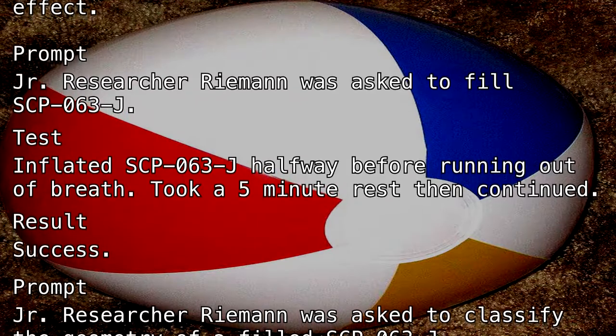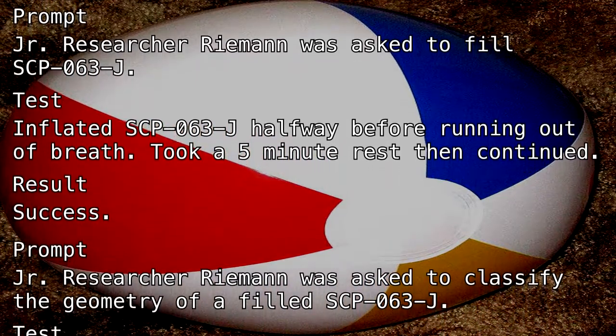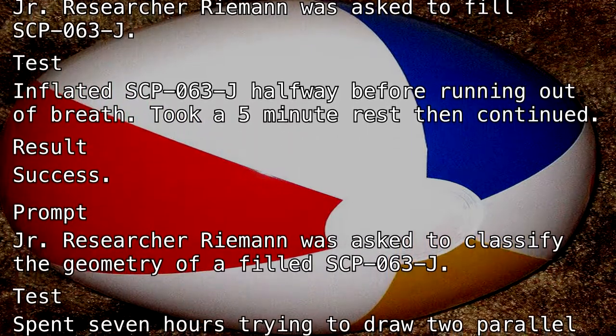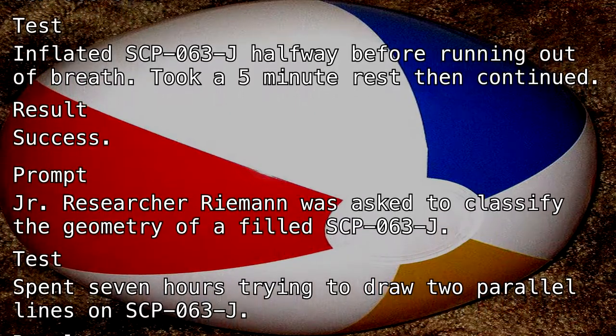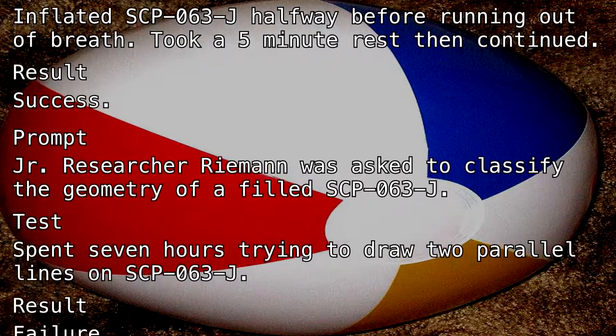Prompt: Junior Researcher Riemann was asked to classify the geometry of a filled SCP-063-J. Test: Spent seven hours trying to draw two parallel lines on SCP-063-J. Result: Failure.